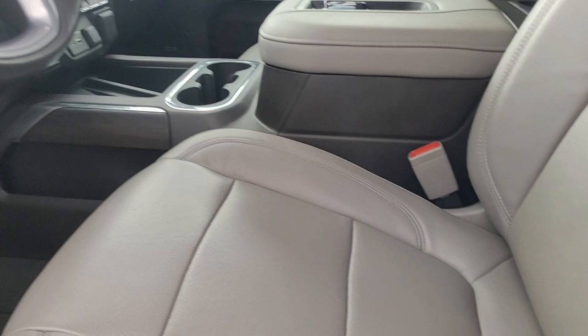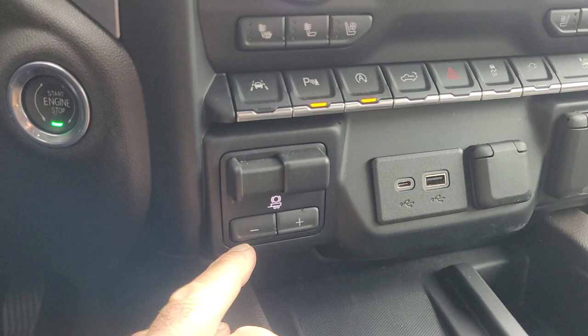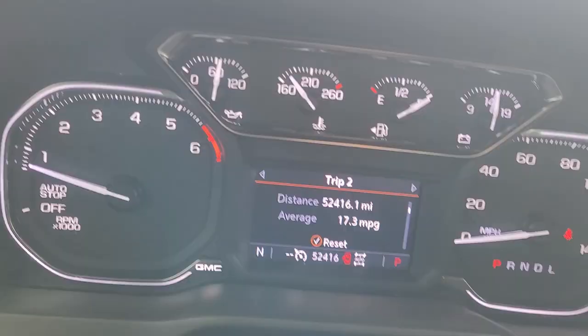Take a look at the inside. Leather interior with the heated and cooled seats. Got the trailer controller here for the electronic brake.